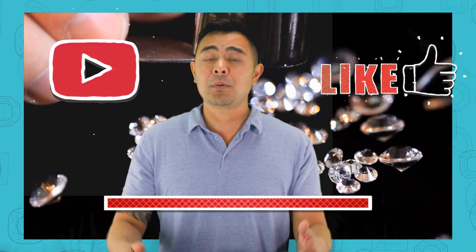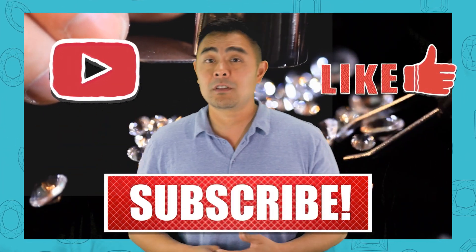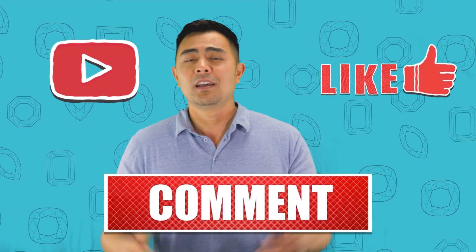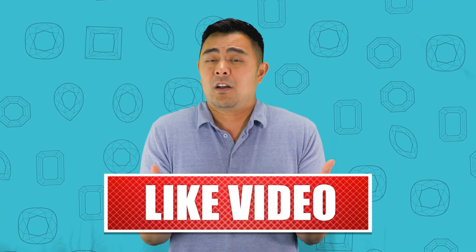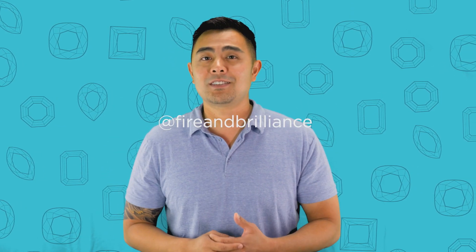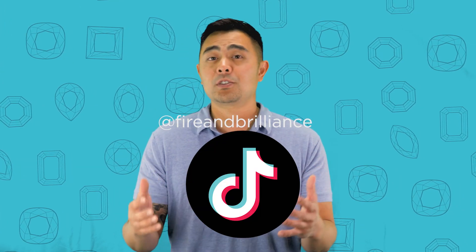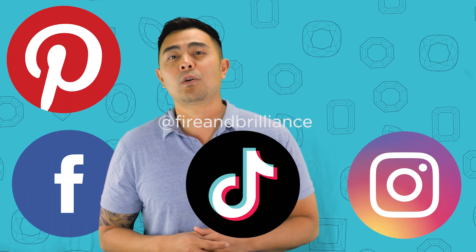I'm going to break that down for you, but before getting right into it, please do us a favor and subscribe to the channel, hit the like button, and leave a comment below. Let us know what you like, let us know what you don't like after the video. Honestly, the real reason why we want you to subscribe is because we want to know that you're actually supporting us. So if you support us, definitely hit the subscribe button and follow us on TikTok, Pinterest, Facebook, Instagram, as well as Twitter.